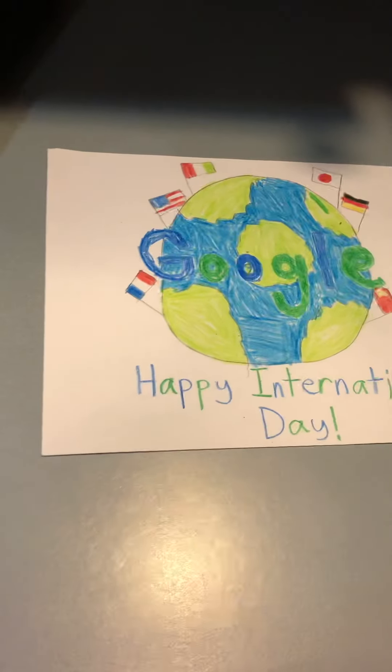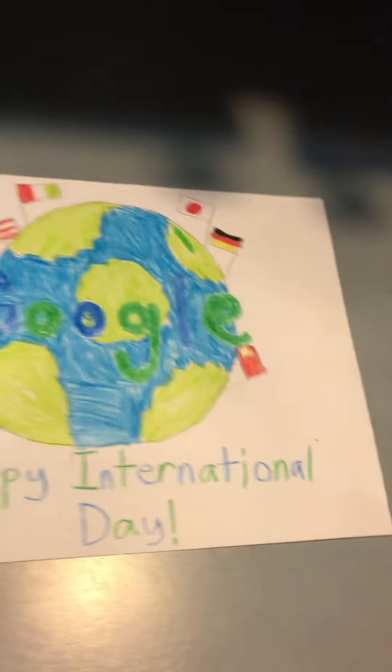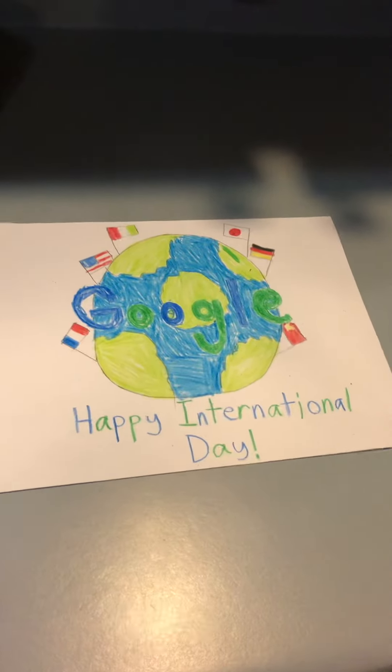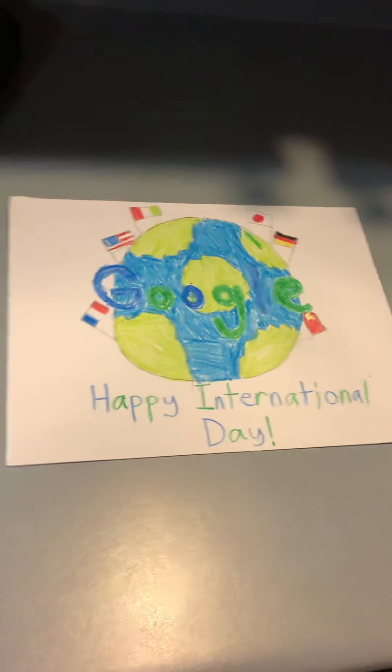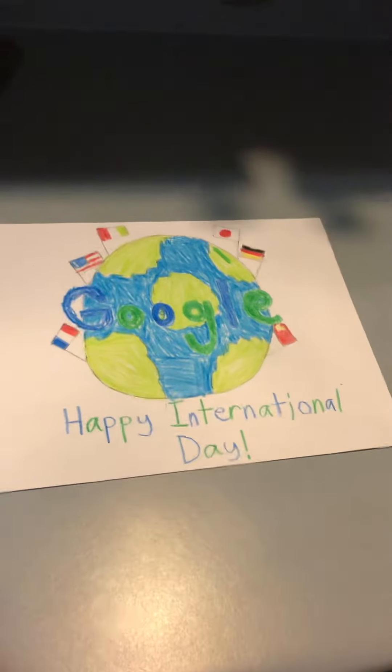It took me lots of fantastic effort to get this all done with some beautiful coloring. That's it for now — that's my special picture and I'll see you later. Goodbye, bye.